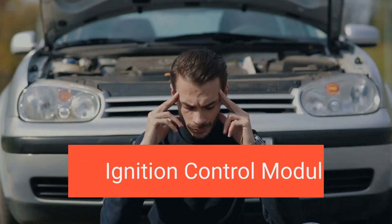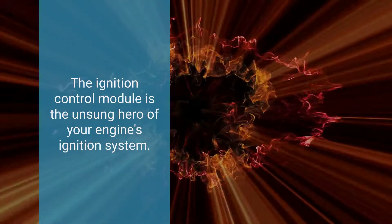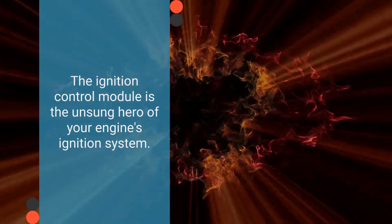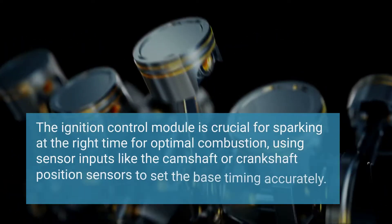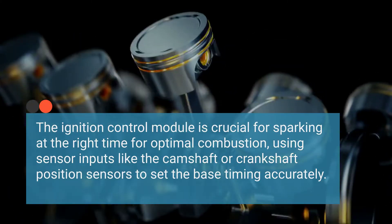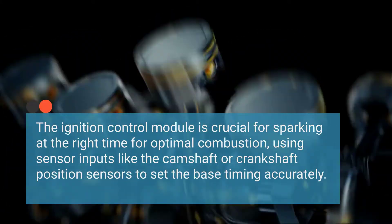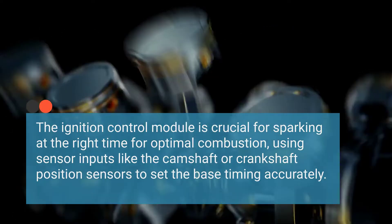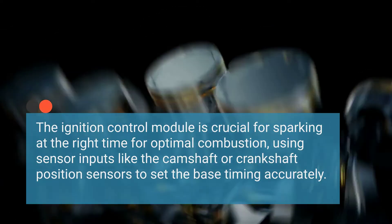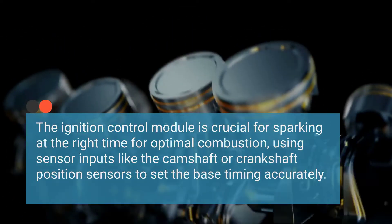But what happens when it goes bad? The ignition system plays a crucial role in generating the spark needed to ignite the air-fuel mixture within the combustion chambers. The ignition control module ensures that the spark occurs at the precise moment and frequency required for efficient combustion. It receives input from sensors such as the camshaft position sensor or crankshaft position sensor to determine the correct timing, known as base timing.